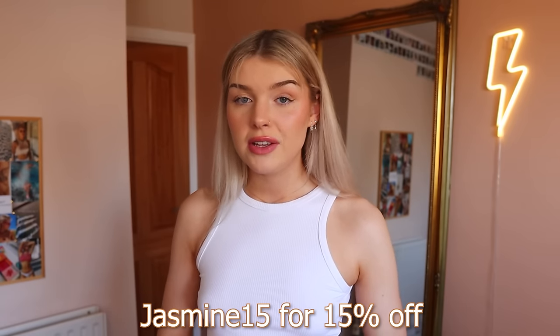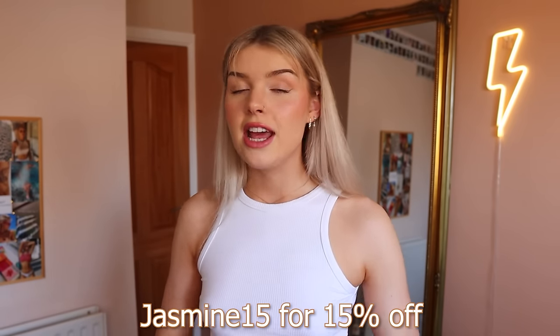That is all the swimwear I had to share with you guys. Thank you once again to Kubschi for partnering me on this video. Don't forget to use my discount code JASMINE15 for 15% off the entire website, and all the links to everything I've shown you today are down below. Don't forget to like and subscribe, and comment down below what your favourite part is. Love you — bye!